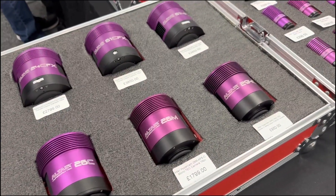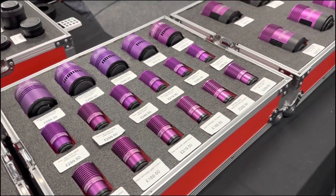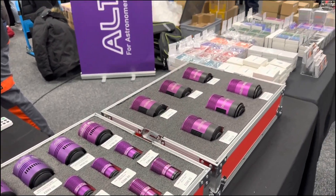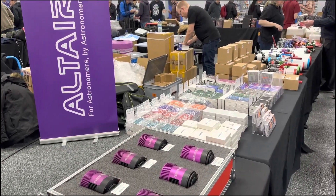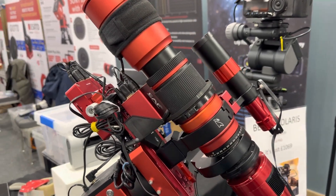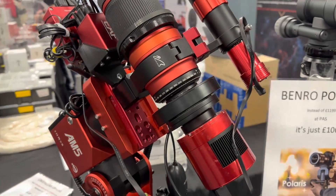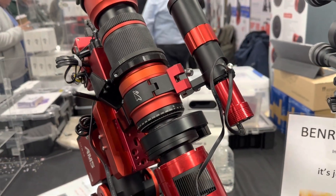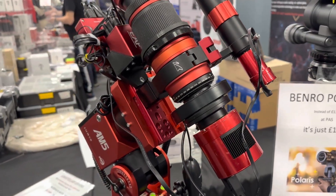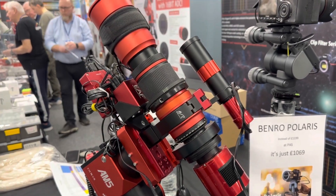The first thing you come across when you come into the show is the Altair Astro stand — lots of beautiful purple cameras with eye-watering prices, which is always nice to see. And then I came across this Redcat setup on an AM5 mount. It's pretty much the same setup as mine, and I was interested in looking at the configuration — the EAF mounted on the plate as well as the ASI Air device at the front, giving me some ideas in terms of configurations.